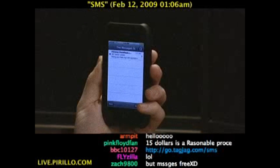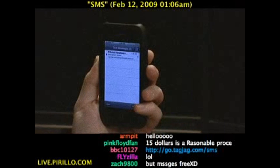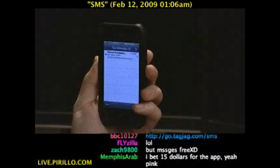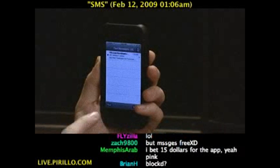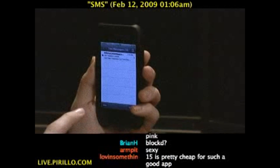So there you go — free SMS from the iPod Touch or the iPhone. The app will not be free, but I've got 30 review codes to pass out.